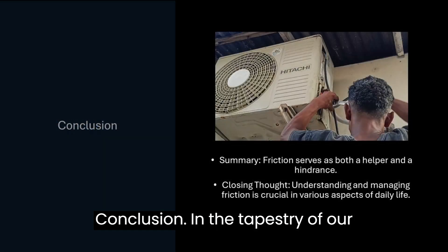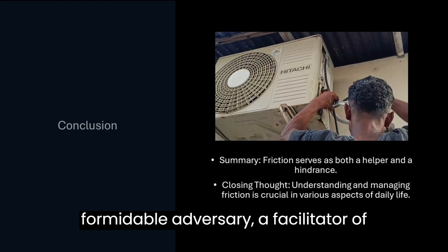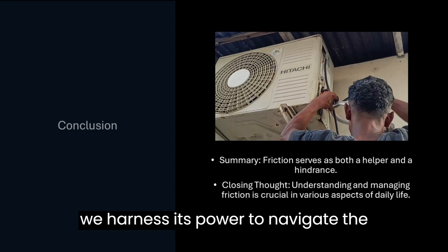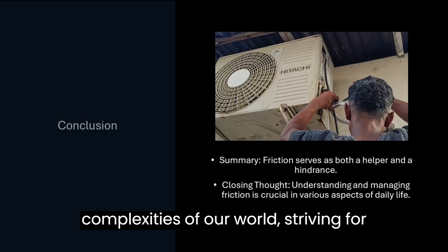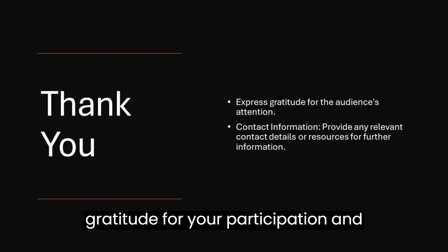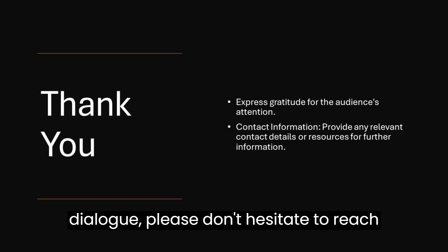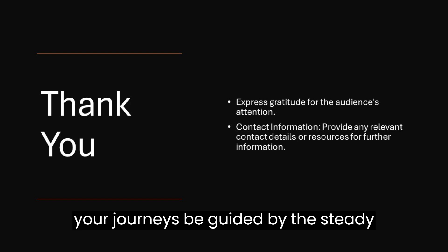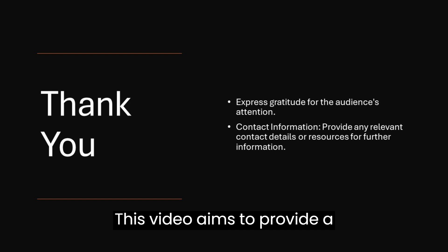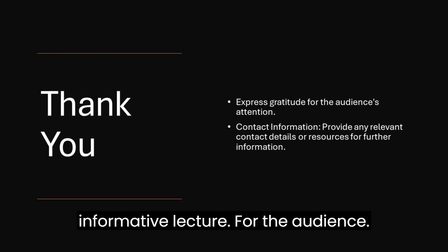In the tapestry of our existence, friction emerges as a force of dualities — a silent ally and a formidable adversary, a facilitator of progress and a harbinger of challenges. Yet through understanding and mastery, we harness its power to navigate the complexities of our world, striving for balance amidst its ever-present influence. Thank you. I extend my heartfelt gratitude for your participation and engagement. Should you seek further elucidation or wish to continue our dialogue, please don't hesitate to reach out.